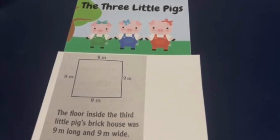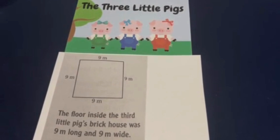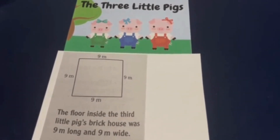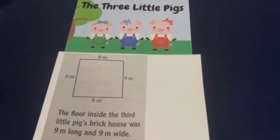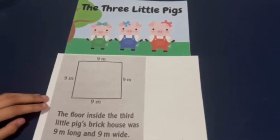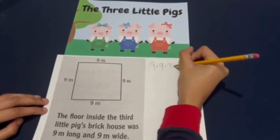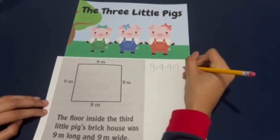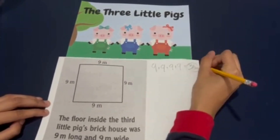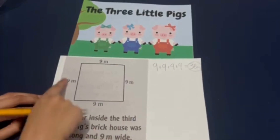And finally, we have to find the perimeter of the third little pig's house, the oldest one. The floor inside the third little pig's brick house was nine meters long and nine meters wide. So, nine plus nine plus nine plus nine is equal to thirty-six meters, meaning that the wolf ran around thirty-six meters to get around the perimeter of the brick house.